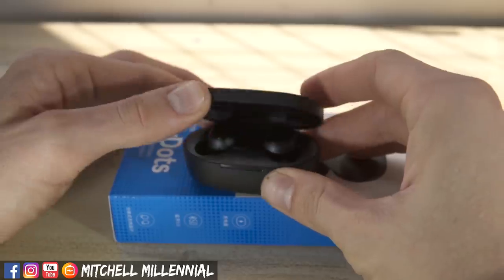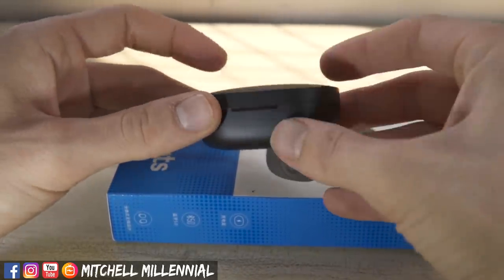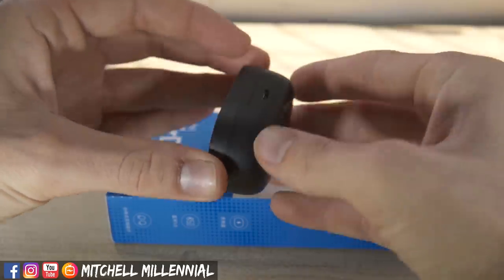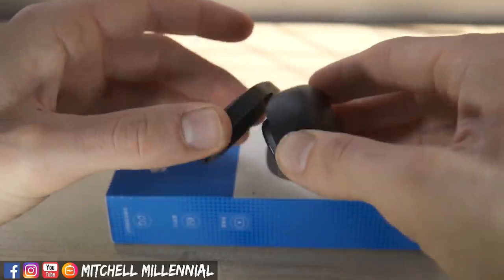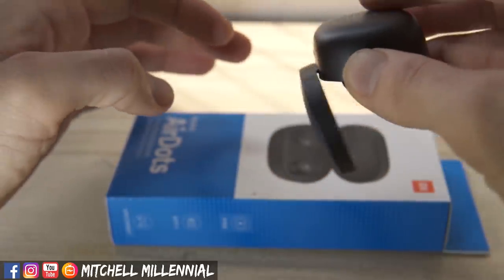Comparing these headphones is going to be kind of difficult because there are three totally different price brackets and there's a lot of overlapping features. I'm not going to touch on the value aspect until the end. First up, let's talk about battery life, because that's been one of the number one questions. Both the Redmi AirDots and the Xiaomi AirDots feature a 300 milliamp hour battery inside the charging case, and both headphone units have a 40 milliamp hour battery.